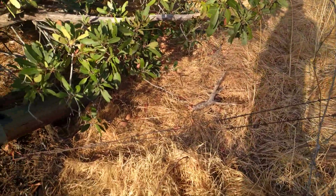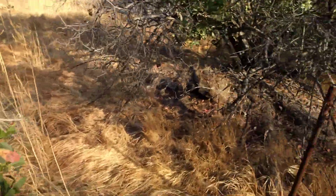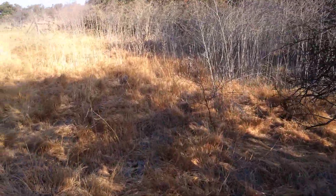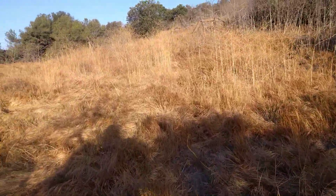Oh, look — there's a fence right here. Let's jump it. This maybe indicates where a farm was. Perhaps. Well, we'll check it out — I'll let you guys know.